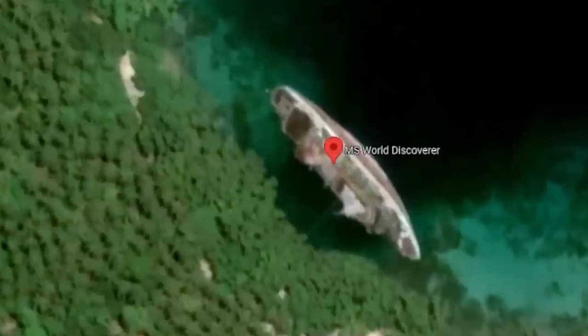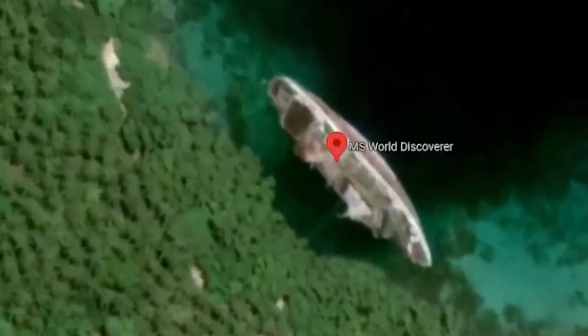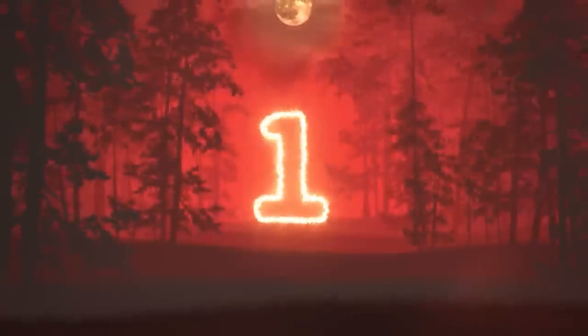So they left it there ever since. On Google Maps you can see this ship just chilling on its side. And finally, in at number 1: the Costa Verde.